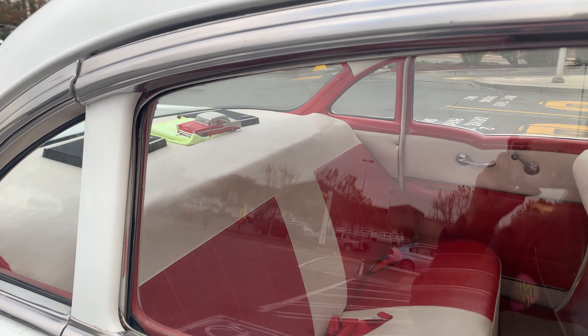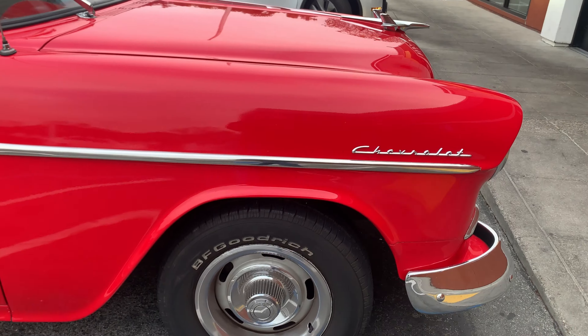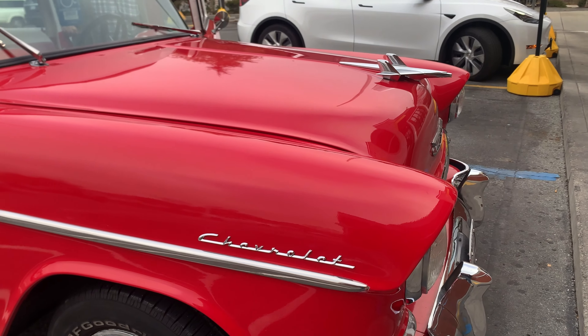It's got a nice interior, a little car inside. Is this your car? Yeah. It's beautiful. Oh, thank you.